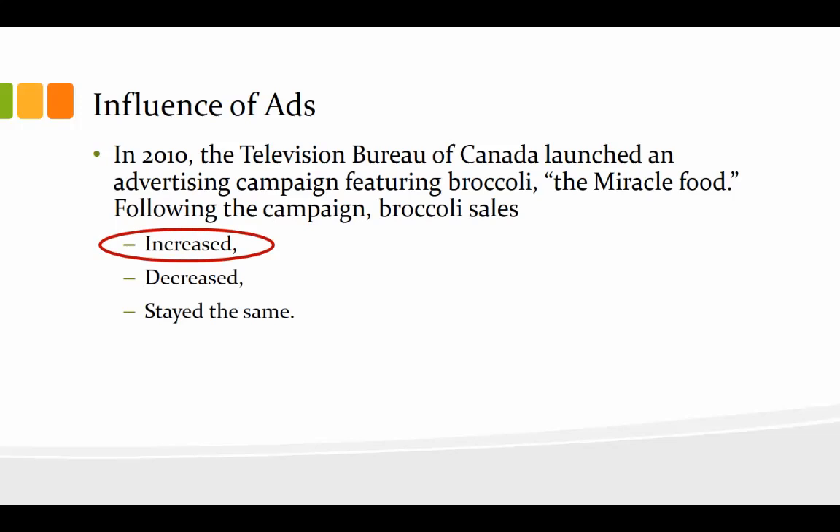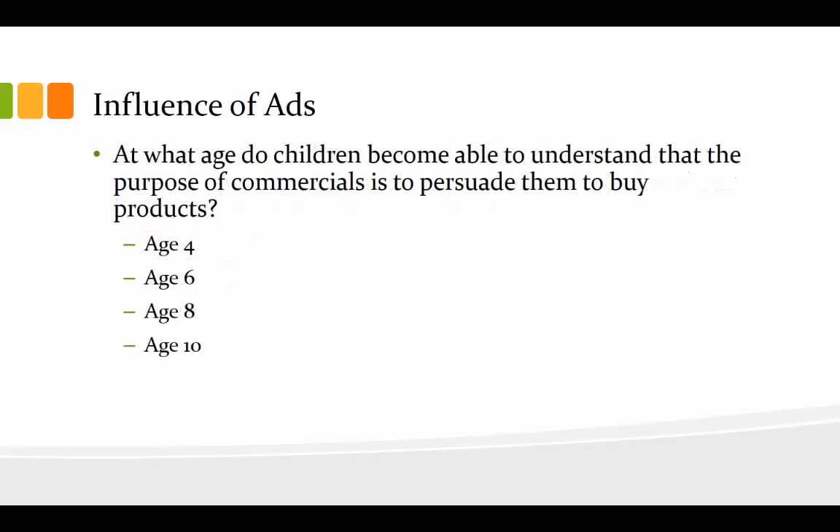Let's look a little further at the impact on children. At what age do children become able to understand that the purpose of commercials is to persuade them to buy products? According to studies, the actual age is eight. My kids are eight and ten, so they're right in that window where advertising is really hitting them. With my younger son, we definitely had to go over with him that ads aren't always quite as true as maybe you think they are, because he was taking them a lot at face value.